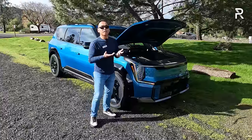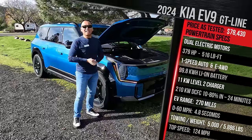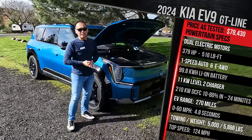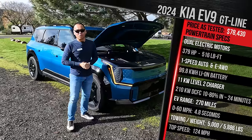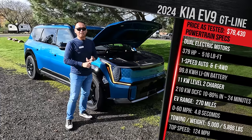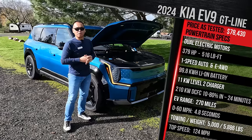Now let's talk about the powertrain specs. This model is the top of the line GT Line, which comes standard with dual electric motors — one in the front, one in the rear. It has a 99.8 kilowatt-hour battery pack. The single motor Light version is going to have a 76 kilowatt-hour battery pack. This model here delivers 379 horsepower and 516 pound-feet of torque. That torque figure is higher on the GT Line because it has extra torque courtesy of a boost function. You can get that boost function on the Land and Wind trim as a software upgrade. The base configuration is 443 pound-feet of torque.